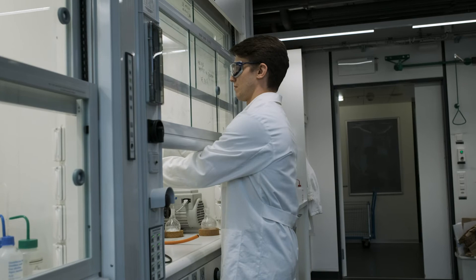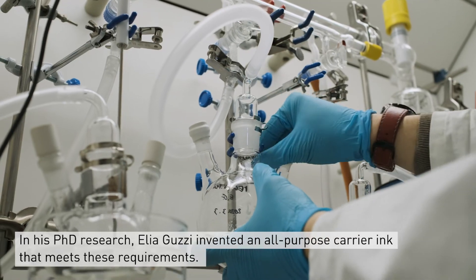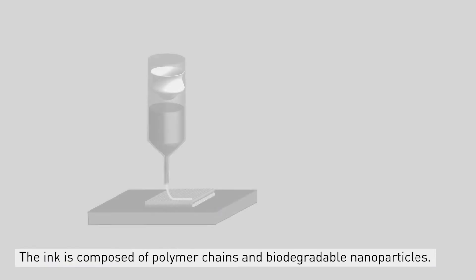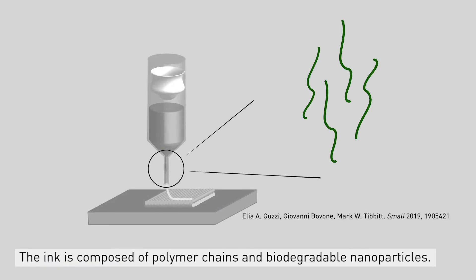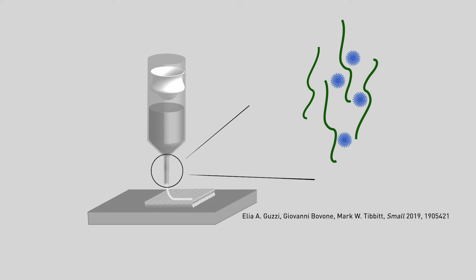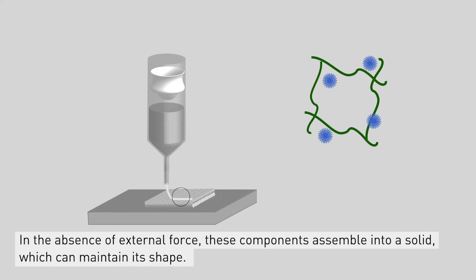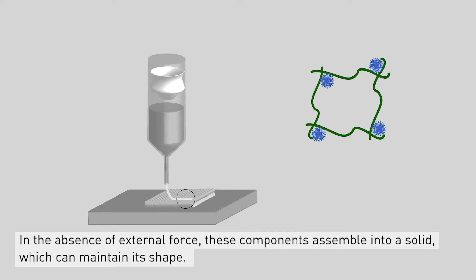To solve this problem, Alia Guzzi in his PhD research invented an all-purpose carrier ink that meets these requirements. The ink is composed of polymer chains and biodegradable nanoparticles, and in the absence of external force these components assemble into a solid which can maintain its shape.